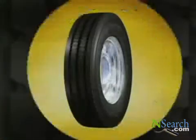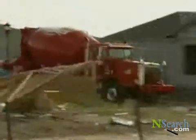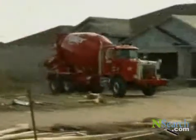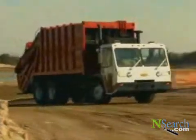Introducing DuraSeal technology from Goodyear, the world's first built-in tire sealing for commercial truck tires. What DuraSeal technology means for fleets is that now they can spend less time getting their tires repaired and more time on the job. And for dealers, count on selling more of the tires on which DuraSeal technology makes its breakthrough debut.